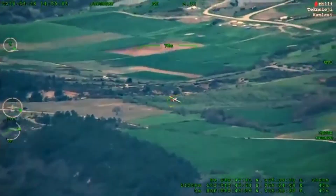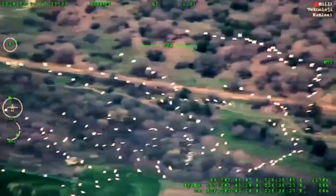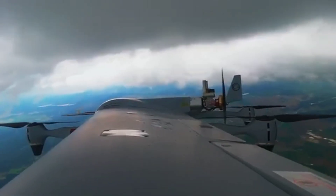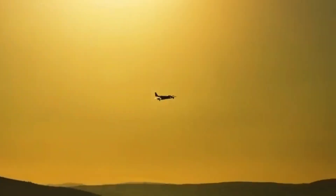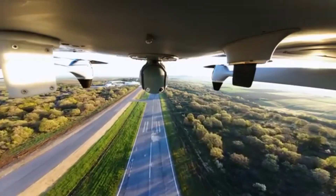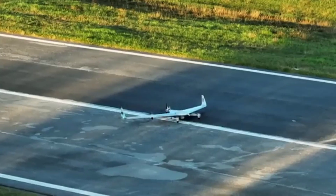With its advanced features and proven capabilities, the Kalkan has already attracted significant interest from international markets. Countries across the Middle East, North Africa, and beyond are looking to enhance their defense capabilities with this state-of-the-art drone, further solidifying Turkey's position as a leading exporter of military technology.